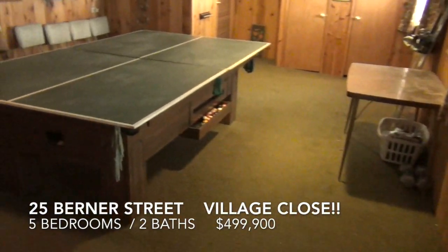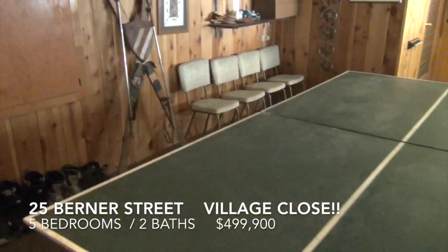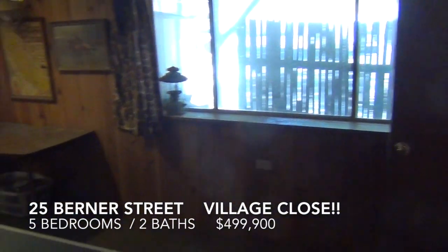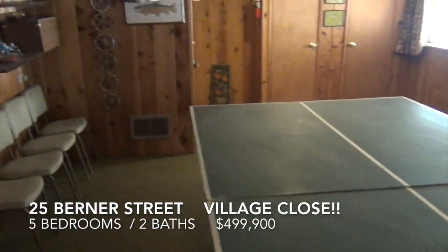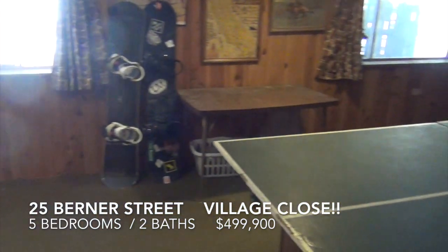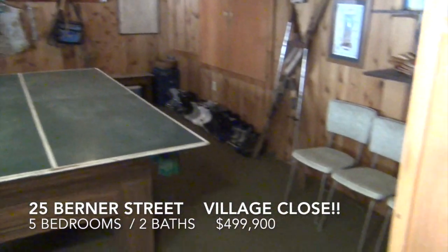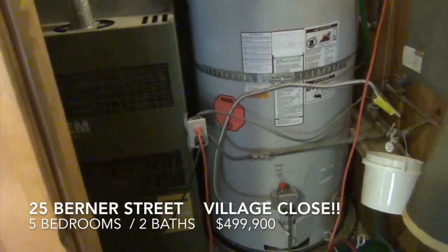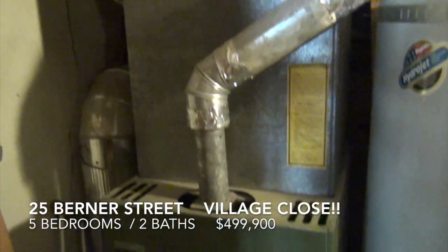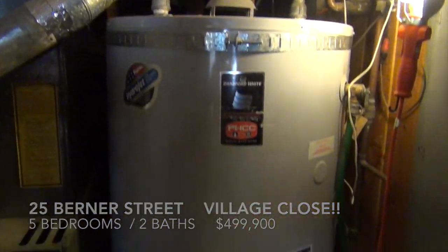This is the basement area — game room, lots of storage. There are windows. Unknown if this is legal or not — possibly legal non-conforming, but certainly could be legal. Down here in the basement is also an oversized water heater and the forced air unit. Looks like copper plumbing throughout.